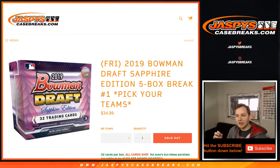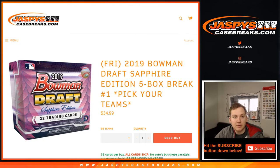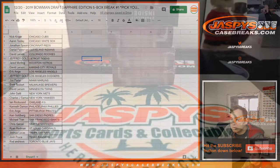What's up everybody? First break of the day here, Sapphire Bowman Draft Edition. Break number one. Thanks everybody for getting your teams. Here is who got which team. And these are all loose boxes — there's no cases made of this stuff, all loose. So feel free to guess random numbers or your favorite number, because I'm sure all ten will be breaking today.